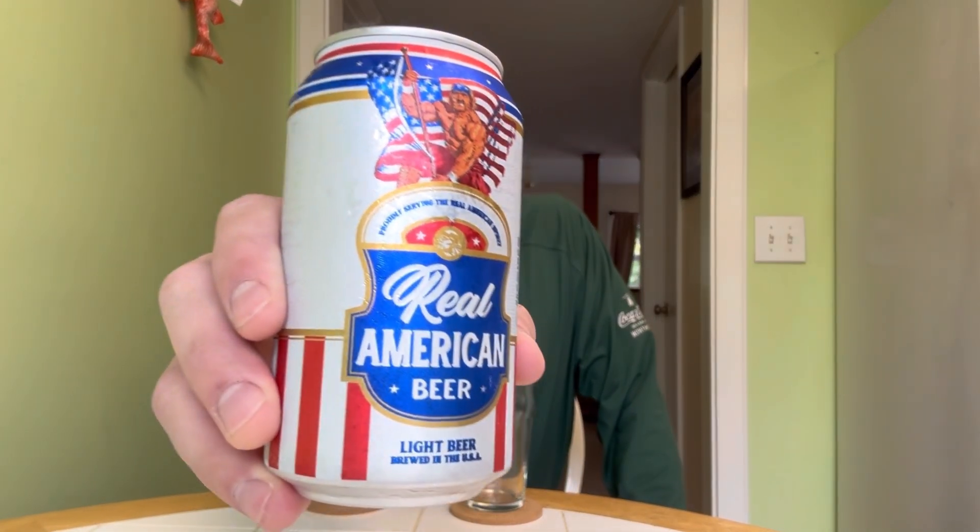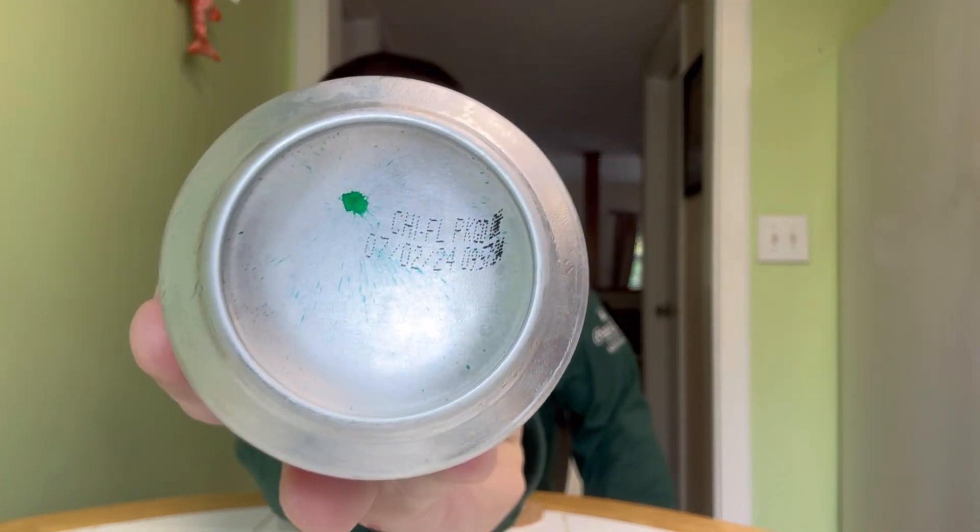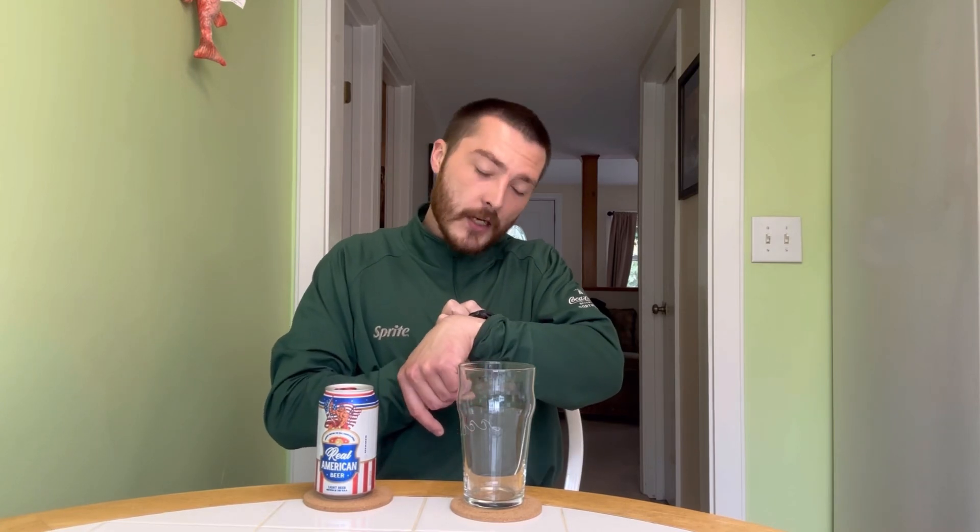Welcome to East Coast LP Reviews. Today we're reviewing real American beer. This is Hulk Hogan's new beer brand — a light beer brewed in the USA at 4.2% alcohol by volume. It actually has a legible canned-on date of 7-2-24, and today is 9-24-24, so it's about almost three months old. Let's give it an honest review — crack it open, pour it up, check it out.